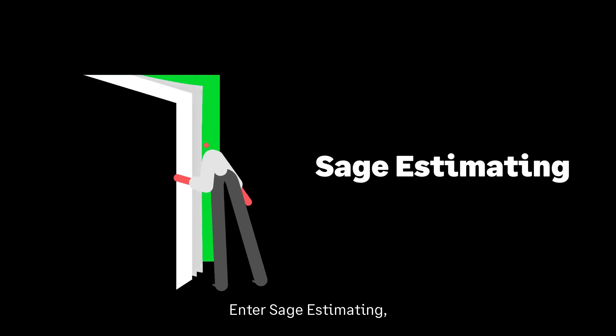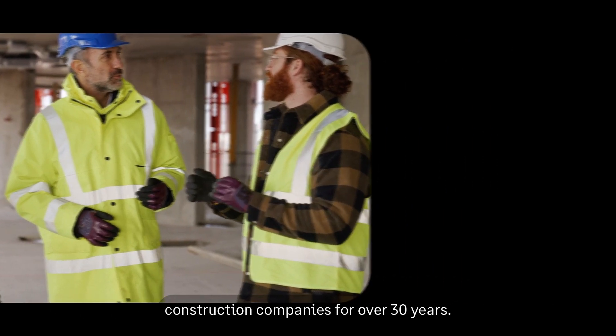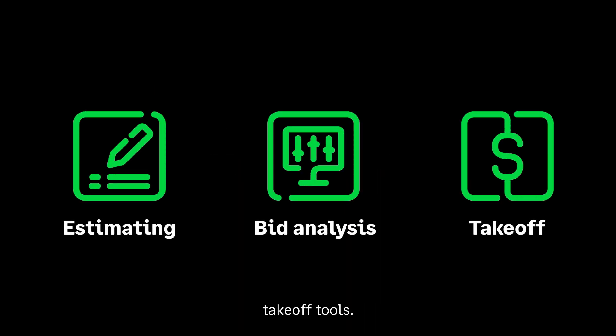Enter Sage Estimating — the solution that's earned the trust of top construction companies for over 30 years — with Estimating, Bid Analysis, and AI-powered takeoff tools.